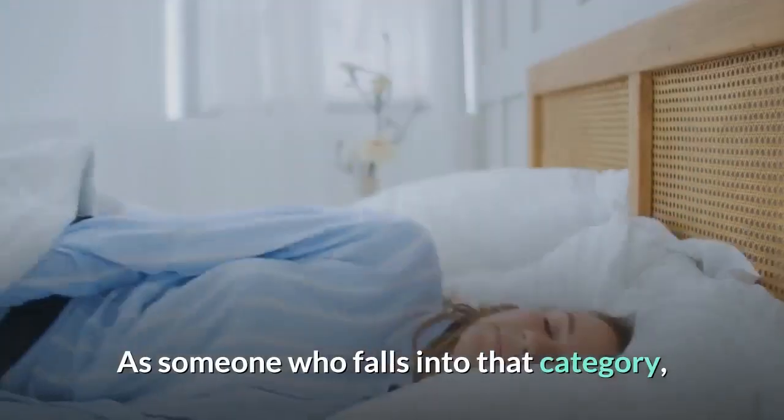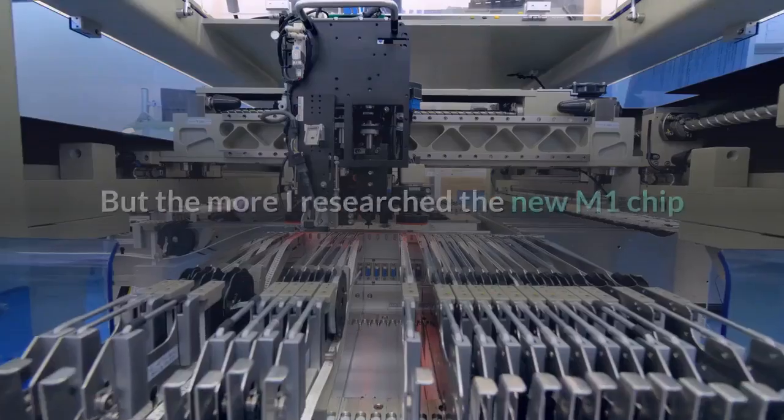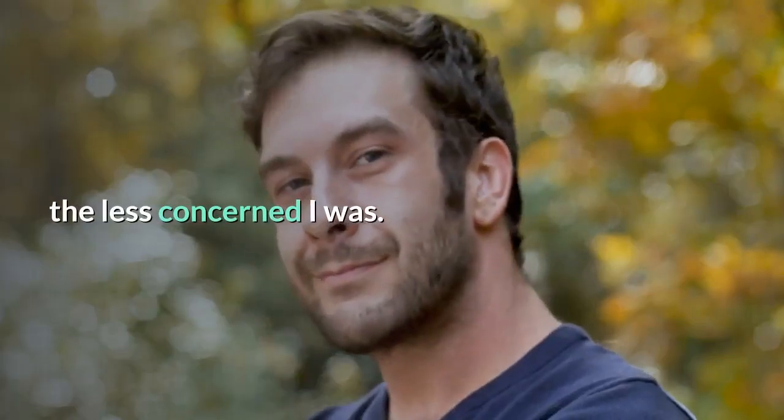As someone who falls into that category, I expected to be more upset at the change. But the more I researched the new M1 chip and how it's performed in the new MacBook Pro and Mac Mini, the less concerned I was.